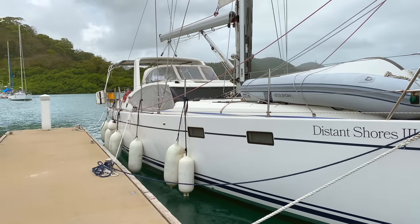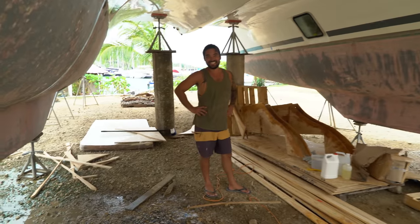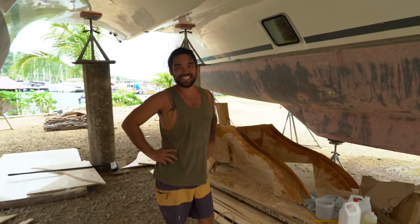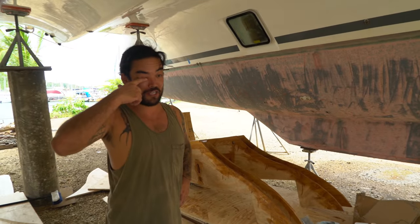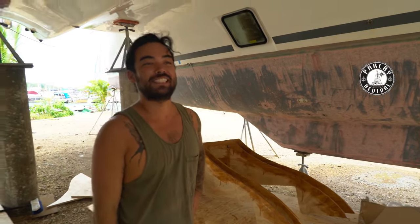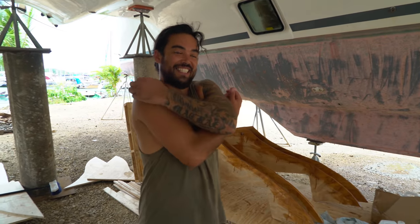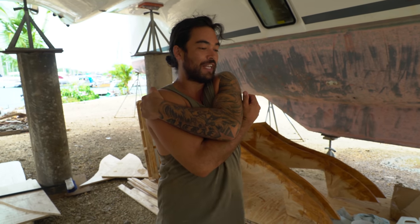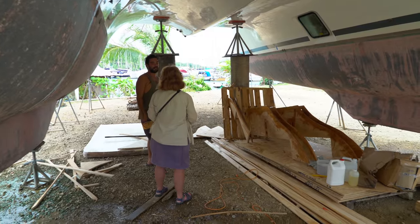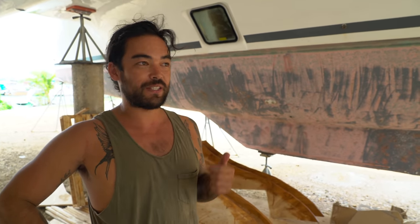Then I head ashore at Linton Bay Marina and find a familiar boat hauled out in the yard — it's Parlay Revival! We go say hello: 'Hey guys, how's it going?' — it's great to catch up. Colin from Parlay Revival explains their story: they were planning to sail around the world in a hurricane-damaged boat, fixed it up in the BVIs, did a lot of cruising, went to Guatemala for more repairs, then went through the canal and were on the Pacific side of Panama about to head across the Pacific.